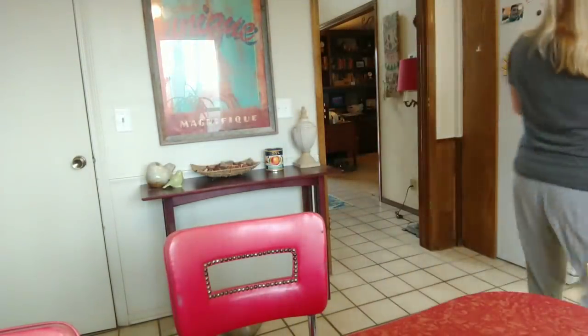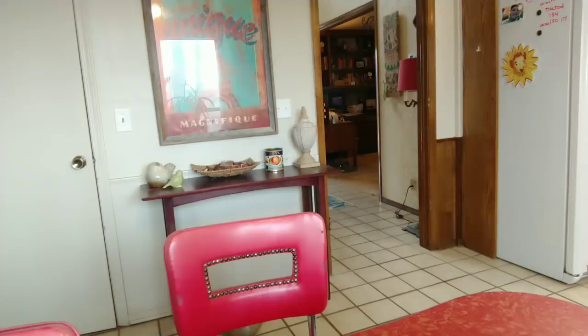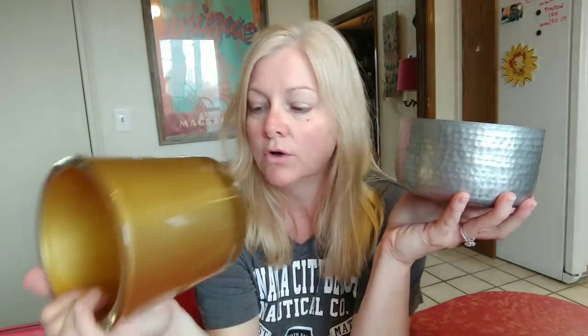I got this great big candle on clearance at Walmart around the holidays. They were normally $20 and I got it on sale for $10. It's a huge three-wick Better Homes and Gardens candle — I think it was called 'Cozy Sweater' or something like that. Oh my god, it was amazing. I'm not throwing these away — I'll pick up a pillar candle to stick in there next time.